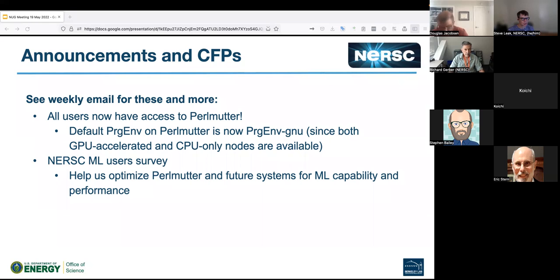There's a survey out at the moment for NERSC users of machine learning and AI type tools. We're looking to work out the best way to design Perlmutter and future systems for ML capabilities and performance. When we look at the user survey results shortly, we're seeing a distinct increase in interest and usage of ML-related approaches, so planning for that is important.